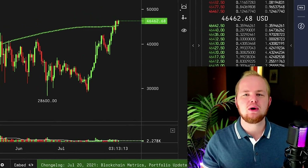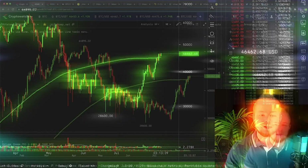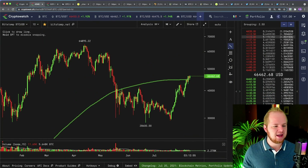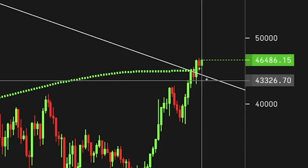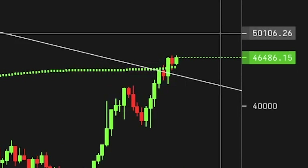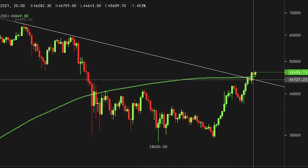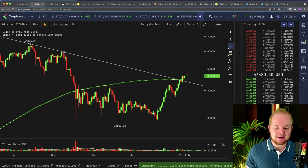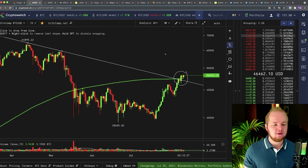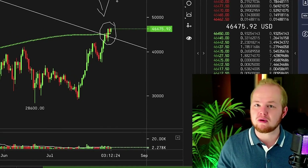Bitcoin has now closed two daily candles above the 200-day moving average. And if you're looking on log scale, if you take your two top downward sloping resistance points, Bitcoin is just now getting above that as well. In this log scale, downward sloping resistance coincides with the 200-day moving average. So Bitcoin is making an extremely important pivot. This is really what I've been waiting for to confirm a true bullish reversal.